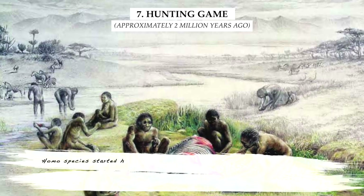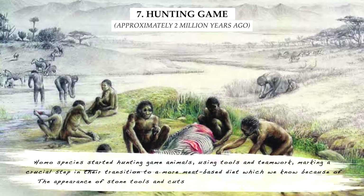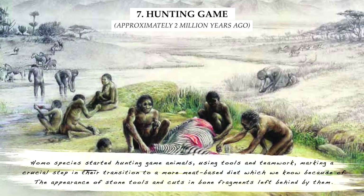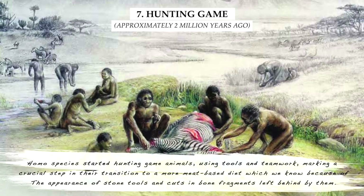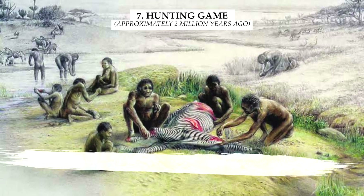Homo species started hunting game animals, using tools and teamwork, marking a crucial step in their transition to a more meat-based diet, which we know because of the appearance of stone tools and cuts in bone fragments left behind by them.